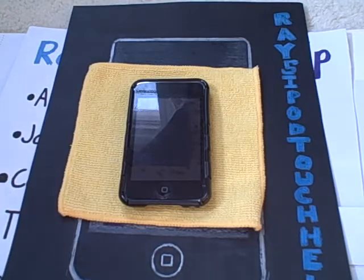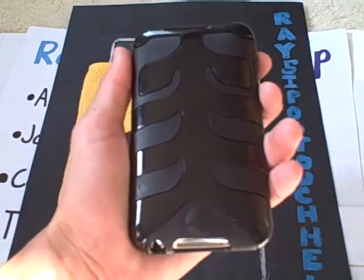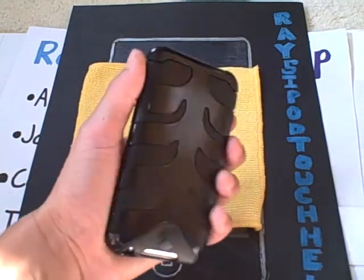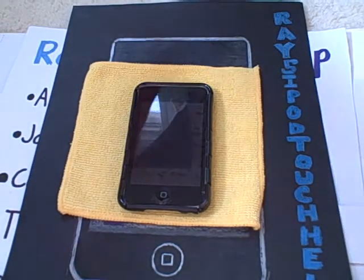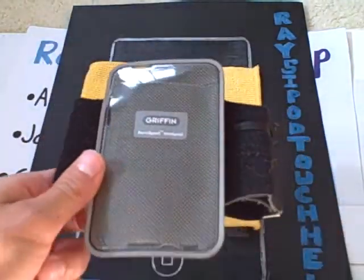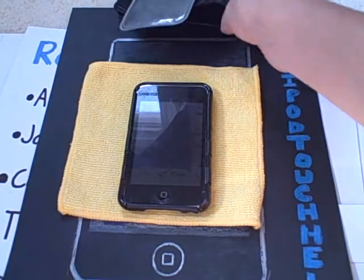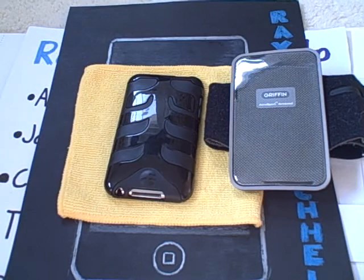Upcoming videos: tomorrow I will have the Rebel Touch from SwitchEasy review up. Then the next two days I will have two app reviews, and after that I will have the Griffin Aerosport app review. So those are my future videos to come.